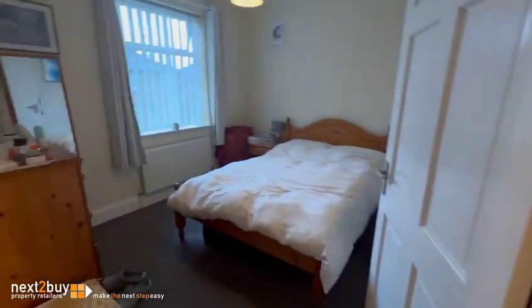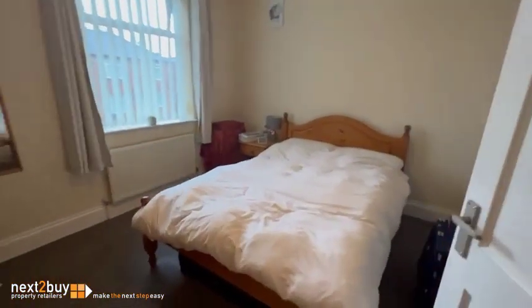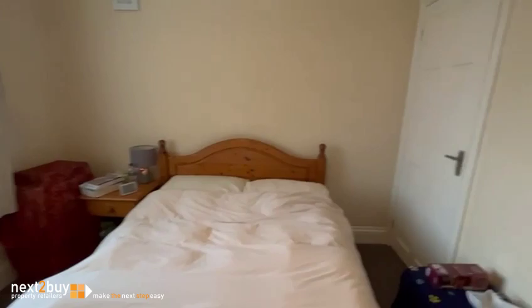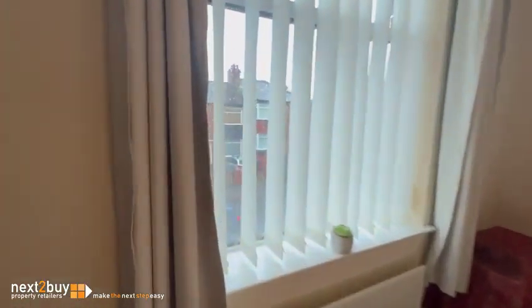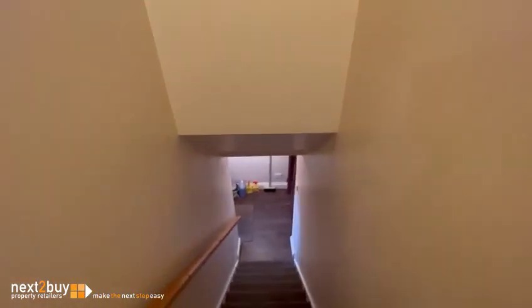Turn round, back on the landing, back out to the landing, and down the stairs.